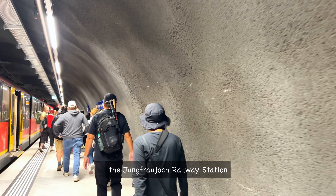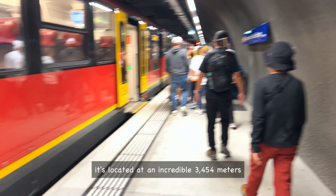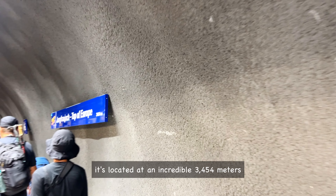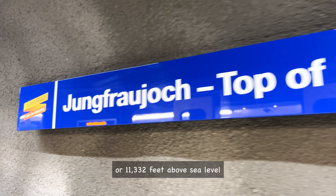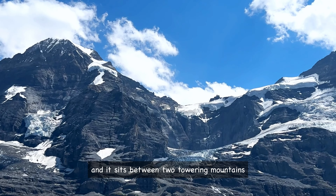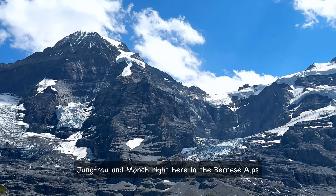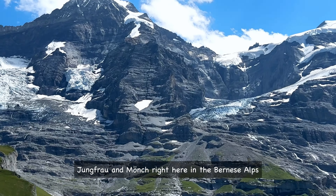So why is it called the Top of Europe? Well, it's because Jungfrau is home to the highest railway station in Europe — the Jungfrau railway station. It's located at an incredible 3,454 meters, or 11,332 feet above sea level, and it sits between two towering mountains, Jungfrau and Mönch, right here in the Bernese Alps.